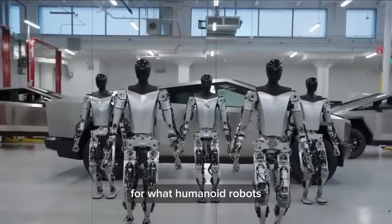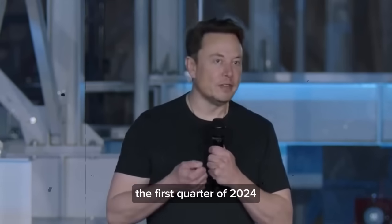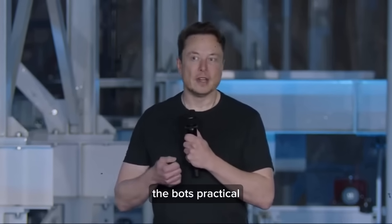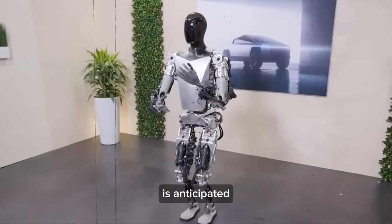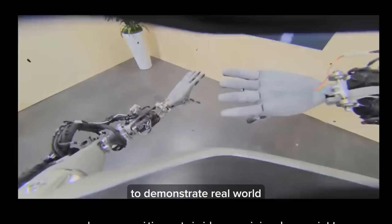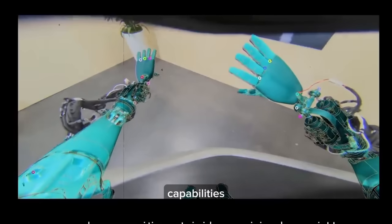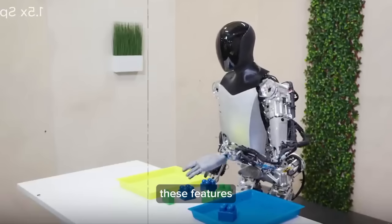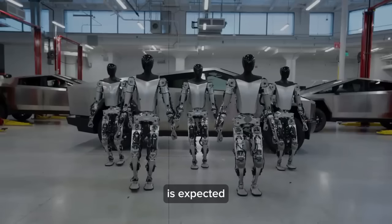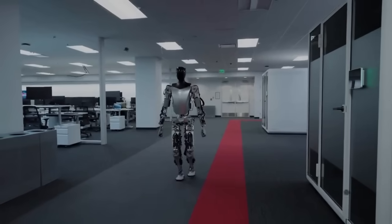As anticipation builds for AI Day 3, expected in the first quarter of 2024, the robotics community eagerly awaits new demonstrations. The next demo is likely to showcase the bot's practical application in a factory setting, going beyond impressive capabilities like speed and dexterity to demonstrate real-world utility. Tesla's Optimus, having undergone remarkable improvements with enhanced walking capabilities and sophisticated fingertip sensors, is expected to solidify its place in operational environments through more complex, real-world applications.